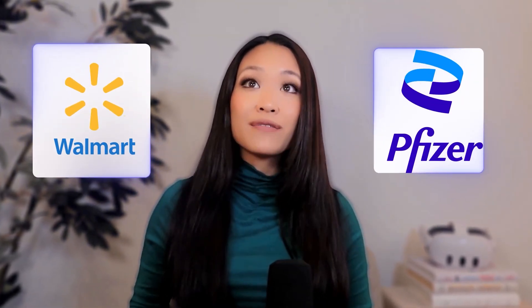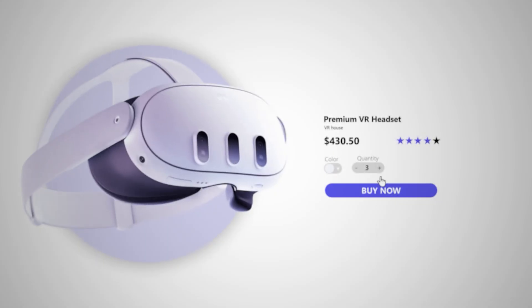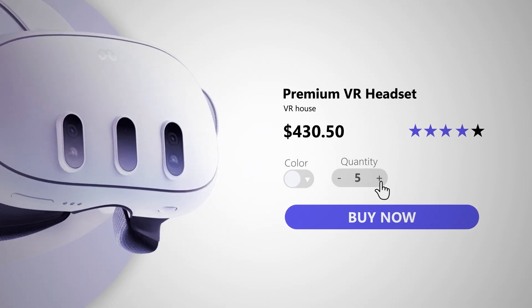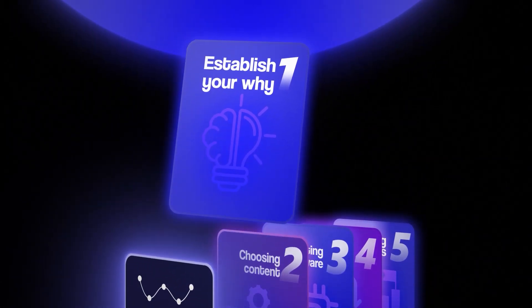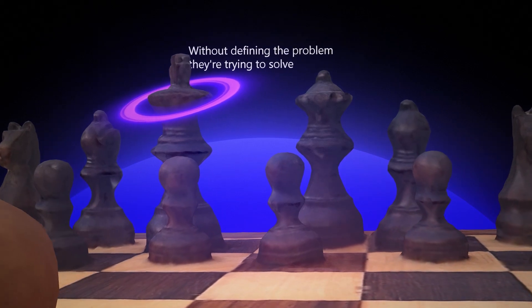We've also seen similar success stories with other big companies like Walmart, Pfizer, and more implementing VR training programs with us. Before you rush out and buy a bunch of headsets, let's first establish your why. This is absolutely crucial, and in our experience, it's where most companies go wrong. Many organizations make the mistake of starting with excitement around VR technology without defining the problem they're trying to solve. In our experience, this always leads to failure — VR quickly becomes a waste of time and resources if there isn't clarity on the business problem it's solving.